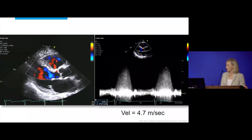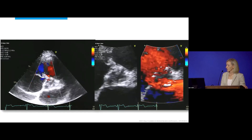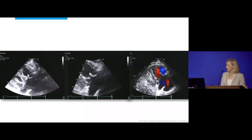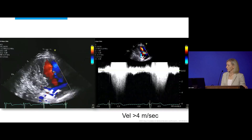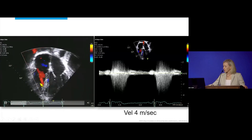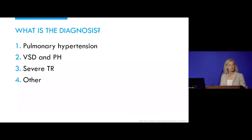The velocity across that area of color flow is 4.7 meters per second. Inflow is visible here, with velocity over 4 meters per second. On apical imaging — left in congenital format showing left-sided and right-sided chambers — the velocity obtained from the apex is again around 4 meters per second, as reported. So what do you think? What's the diagnosis?